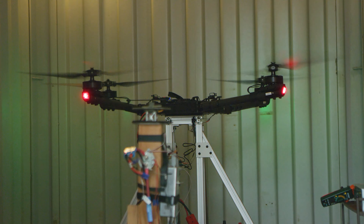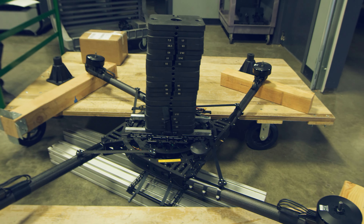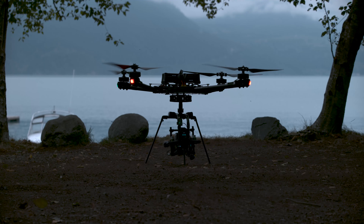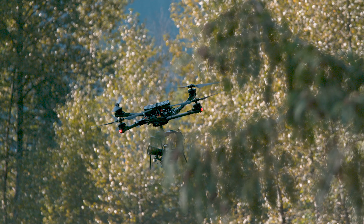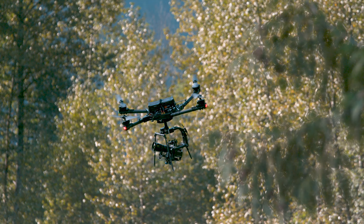We filled our testing bunkers with risky experiments that we knew would eventually explode, and started arguing about our new active blade design daily. In the end, we got there — we created a heavy lift machine that flies like it's on rails and keeps on flying long past our attention span.